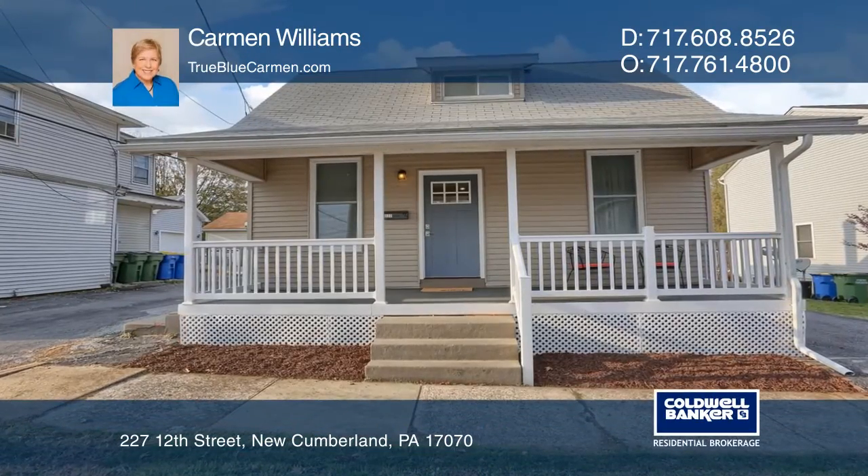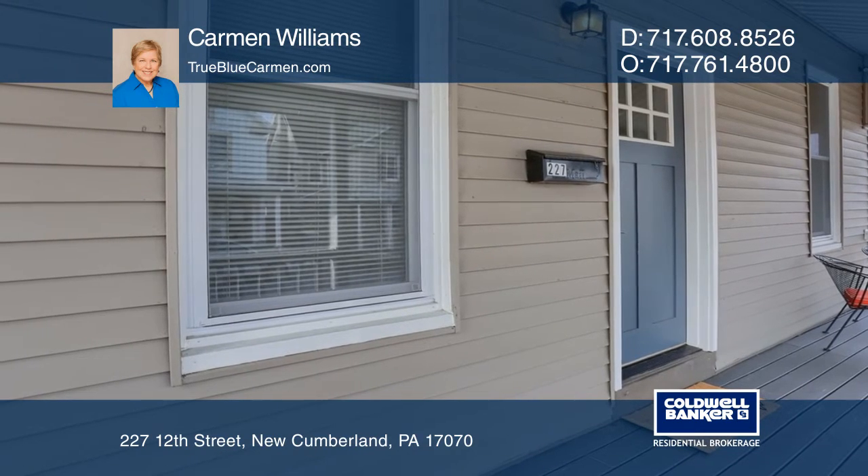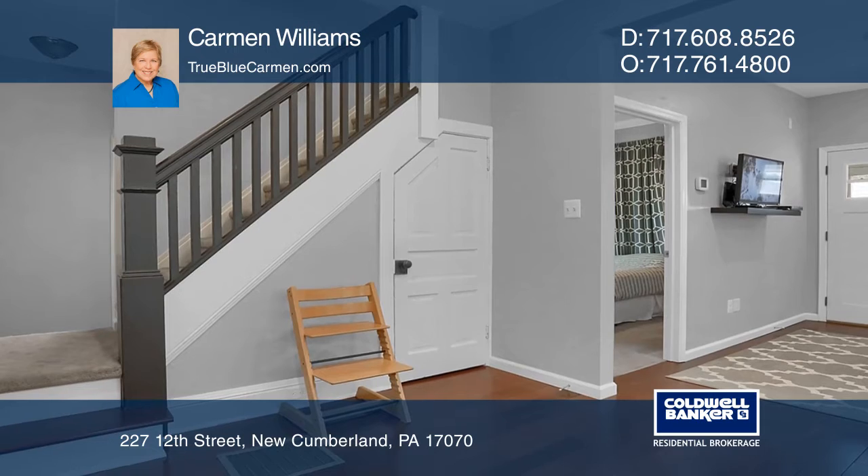This recently remodeled home offers a charming front porch enhanced with new composite decking. Inside, be greeted by gleaming wood floors, high ceilings, and abundant natural light.